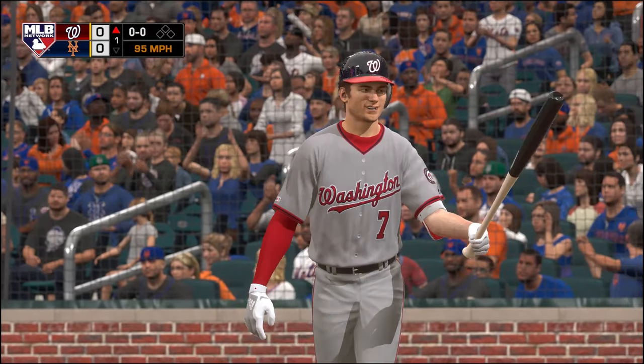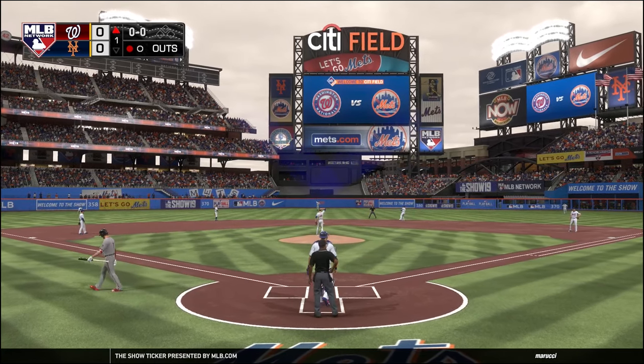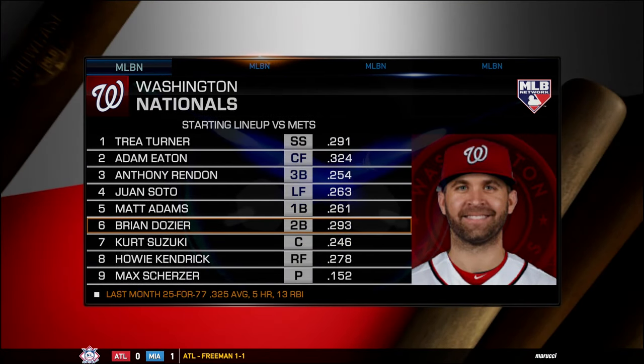That's a strikeout, getting Turner on a fastball — that is out number one here in the first. Let's take a look at the lineups for the Nationals: Trey Turner, Adam Eaton, Anthony Rendon, Juan Soto, Matt Adams, Brian Dozier, Kurt Suzuki, Howie Kendrick, and the pitcher spot, Max Scherzer.